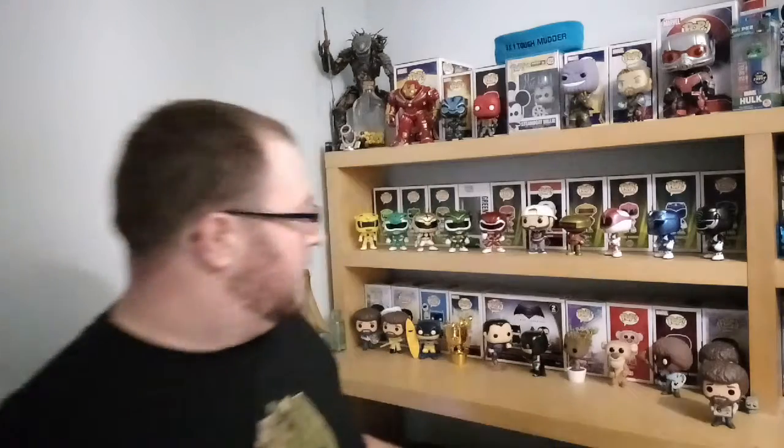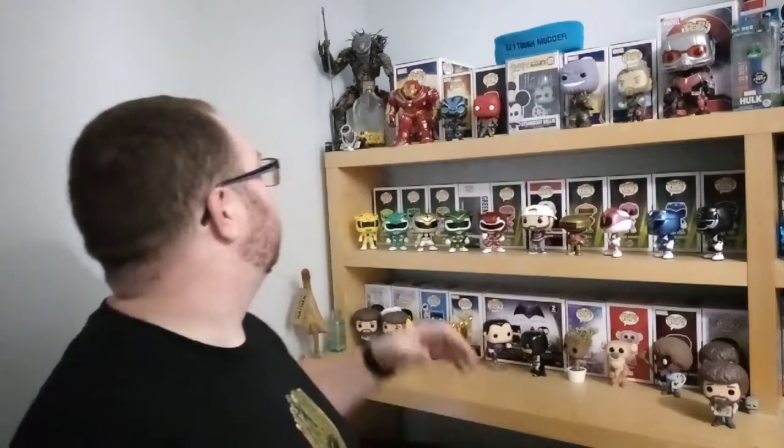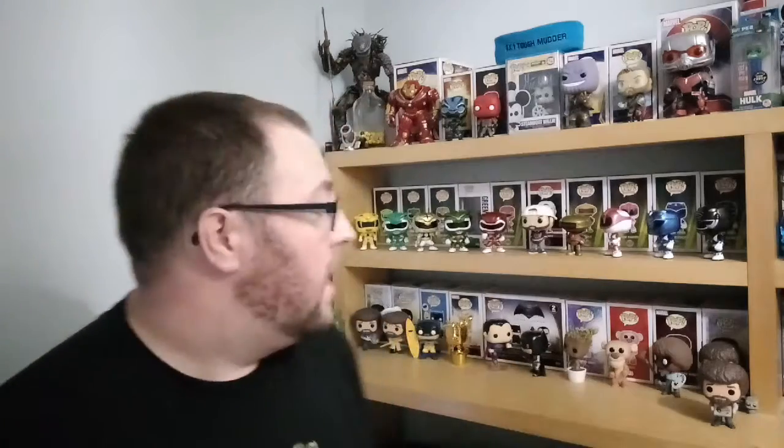I've got to figure out where he's going to go because we are running out of space. I don't really want to push too far away from what I've got here. I've got DVDs and stuff on this shelf so I might have to push them across, maybe move the Predator over a bit. We'll figure that out - you'll see it in a later video.